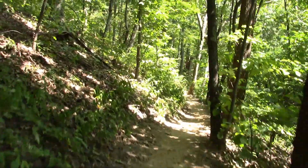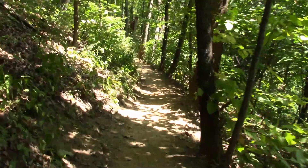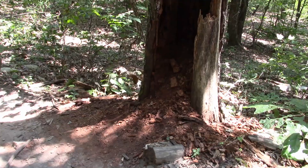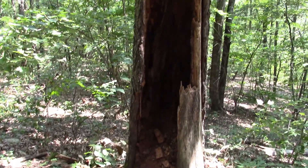Going uphill now — that's part of it, uphill and downhill. You're gradually going uphill more than anything else. We've got maybe the last 30 minutes to go.